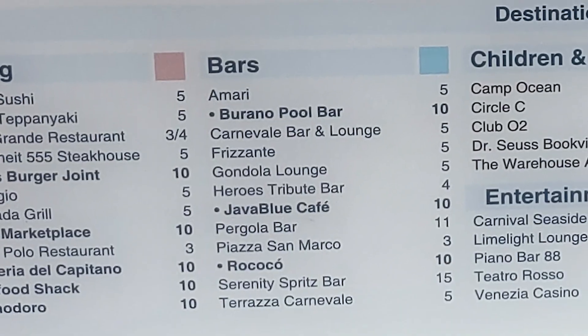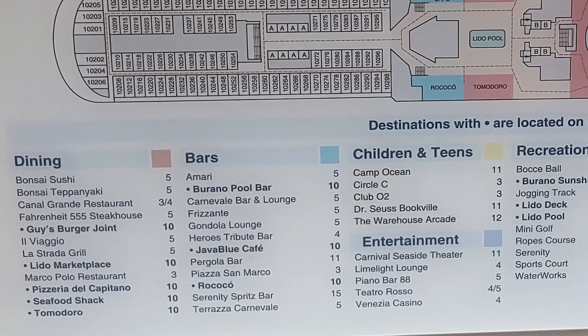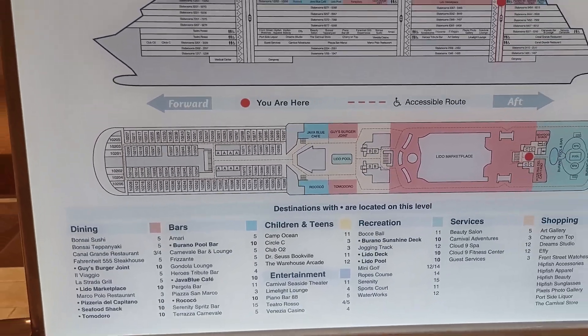It's worth noting that there are 10 bars all across the Carnival Venezia, and only two of them are actually located on Lido Deck. So in this video, we're only going to be covering the two on Lido Deck because that's what was requested.